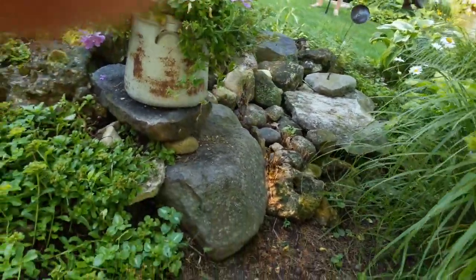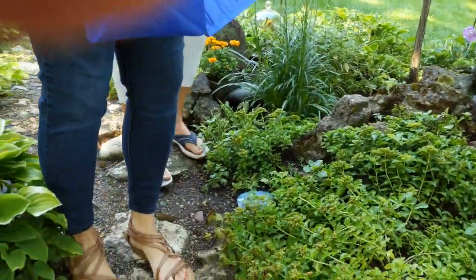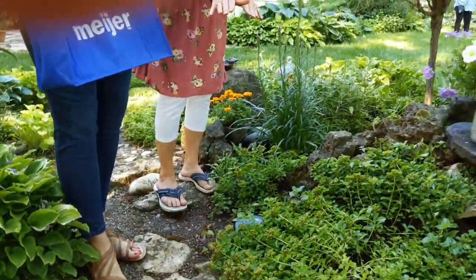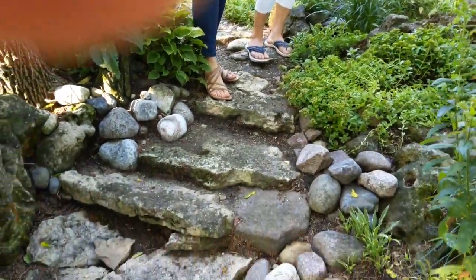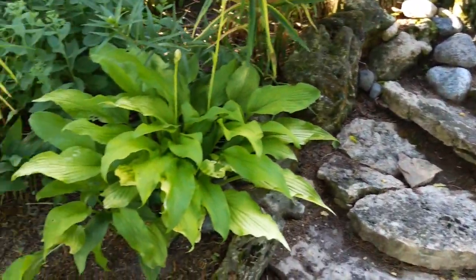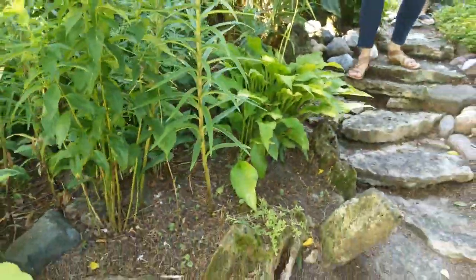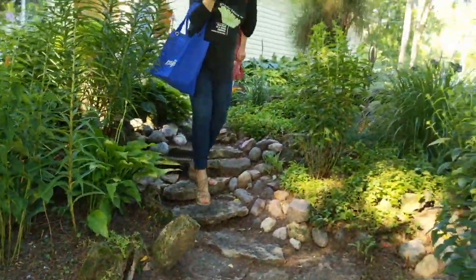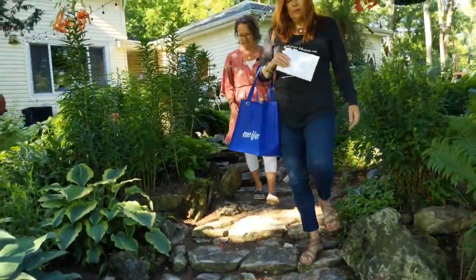If we go down this path, right about here is where it stopped. And where Julie is going down this entire path — while it existed, it was under the earth. So we uncovered it. We did a lot of digging, just restoring it and bringing it back to nature, and I think that's the biggest part.